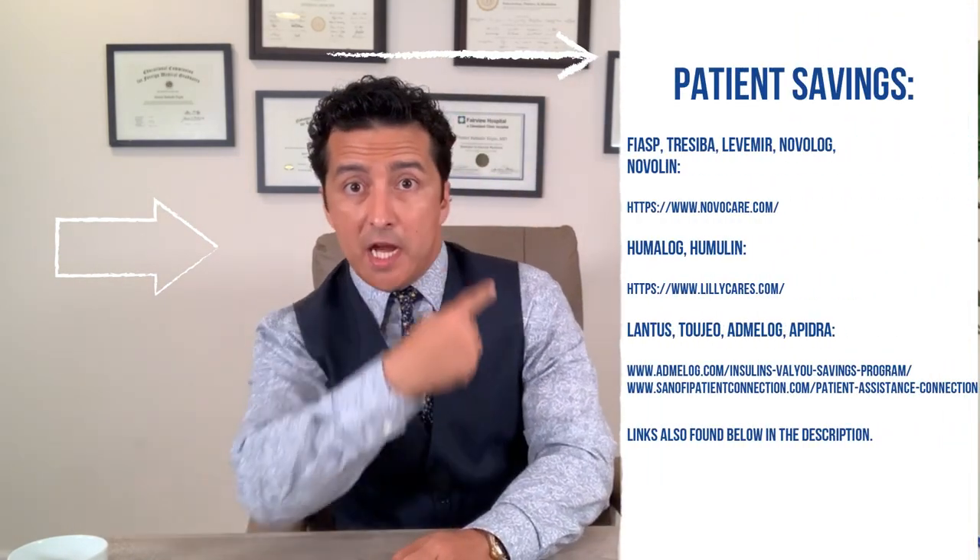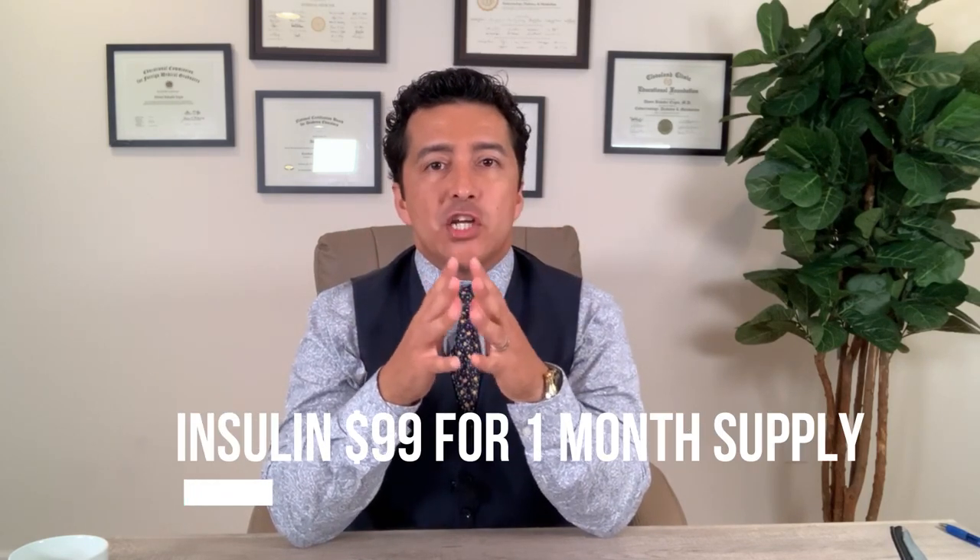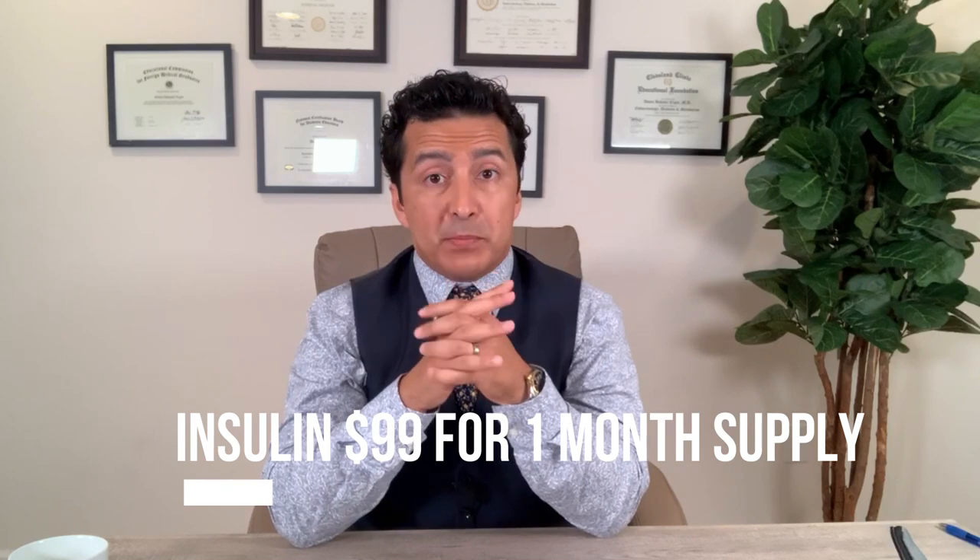If you can't afford those quality insulins, it is very simple — go to their websites. There are programs like LillyCares, NovoCares, and Sanofi where you can find insulin for $99 for a month's supply. That is far better than paying hundreds of dollars.